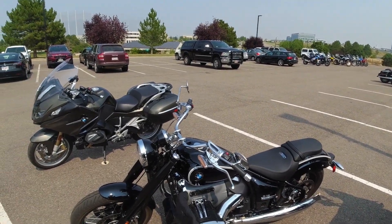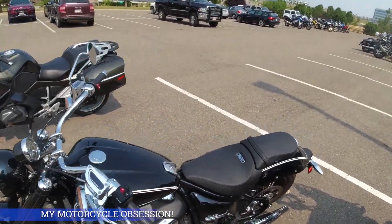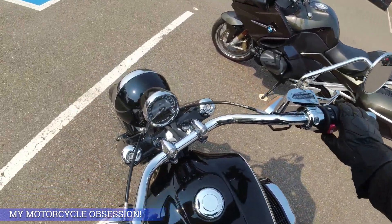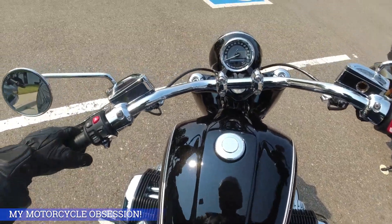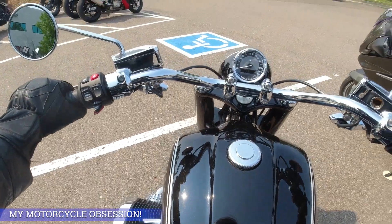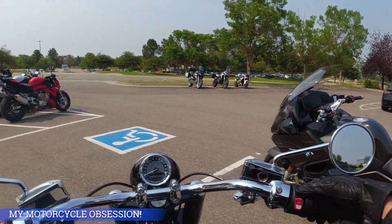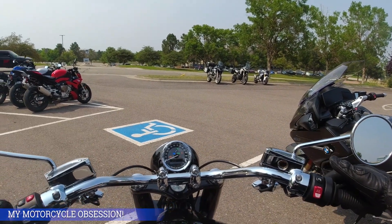Alright guys, take a look at this - this is a BMW R18, 1800cc's. Take a look at that engine, that thing is wild looking. The kickstand goes way out there. Let's see the power - pull the clutch.